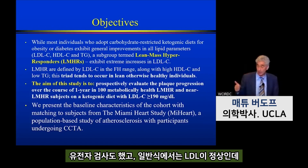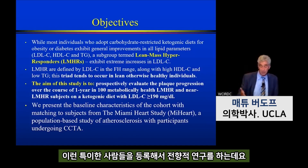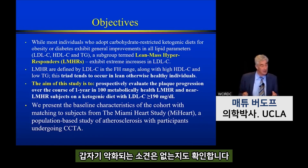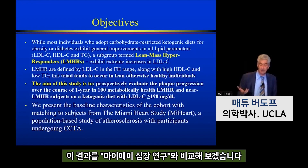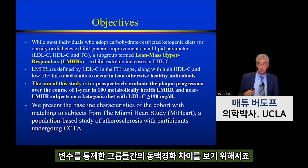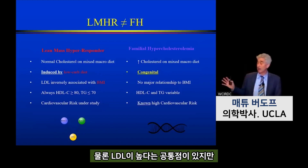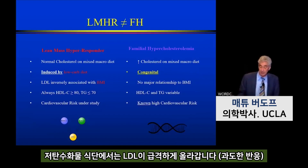These patients are non-familial hypercholesterolemia — we had genetic testing to prove they had a normal LDL at baseline. They went on a ketogenic diet, their LDL went up to over 200 mg/dL, and we enrolled them in this prospective study. The prospective study looks at one-year plaque change with LDLs above 190-200 mg/dL on a ketogenic diet, to see if they have more rapid plaque progression. Lean mass hyperresponders are different from FH: while both have very high LDL, lean mass hyperresponders have a normal cholesterol on a normal diet — their LDL rises dramatically only on a low-carb diet.